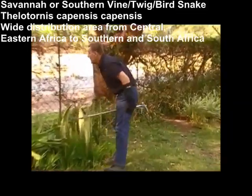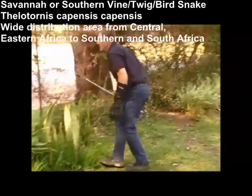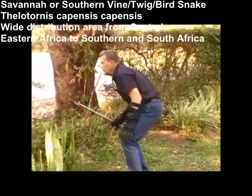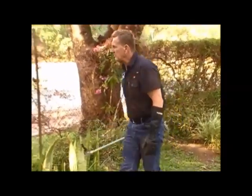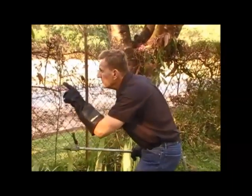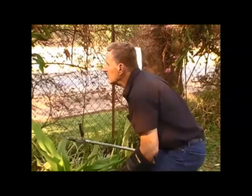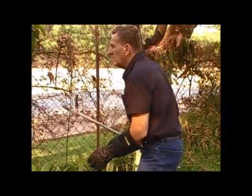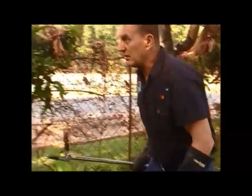Apparently we have a vinesnake somewhere in here, just have to find it. They're very well camouflaged so they're not easy to see. I know it's somewhere over this position and maybe I should go... oh I see this is a double fence. I've only seen that now.